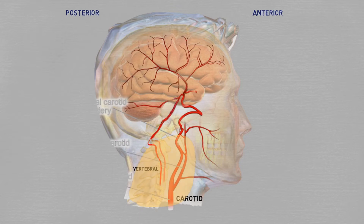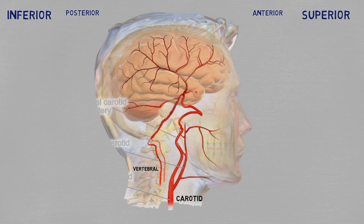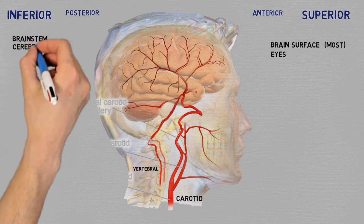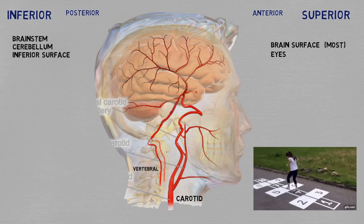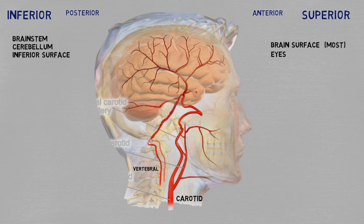This division certainly makes sense in the neck, but I don't think it's quite as informative in the head. The carotid arteries supply this part of the brain, while the vertebral arteries supply this part. So I think it's actually more appropriate to think of this division as between superior and inferior circulation — the superior part supplied by the carotids, covering most of the surface of the brain and the eyes, while the inferior part supplied by the vertebral arteries covers the brain stem, the cerebellum, and the inferior surface of the brain. Let's look now at the step by step of each of the main arteries and their territories, starting with the anterior or superior circulation.